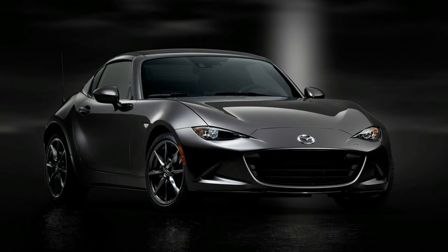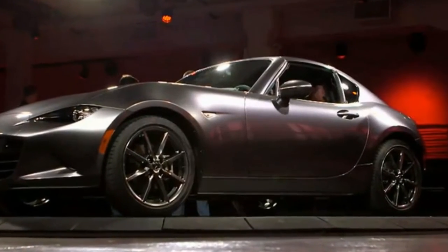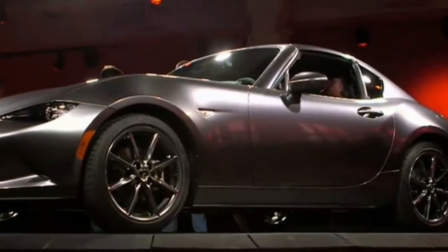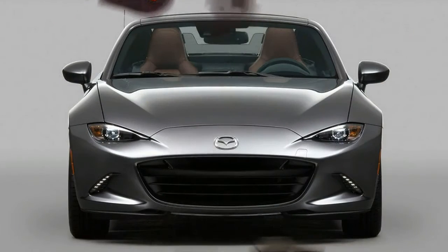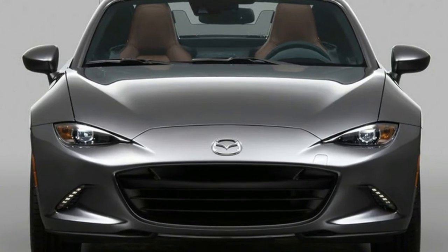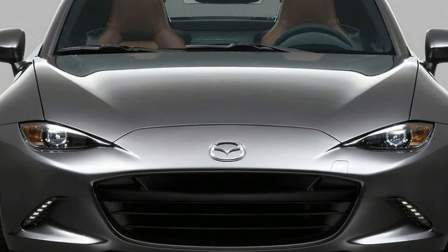Advanced keyless entry is standard on automatic and Launch Edition models, and $130 on others. Paint options: Soul Red Metallic and Machine Gray Metallic are $300 each. Crystal White Pearl Mica is $200 and available on Grand Touring models only.